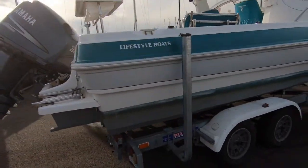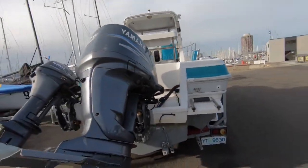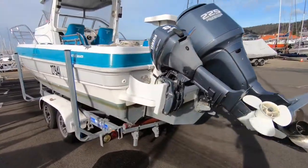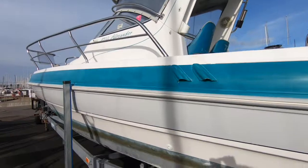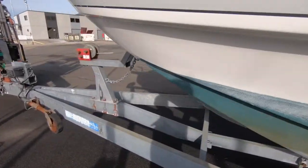Lifestyle Boats have an excellent reputation for building vessels to a very high standard, built in Queensland. They're designed to perform extremely well, particularly offshore. The tri-hull design is very functional in heavier seas and provides a very soft ride.